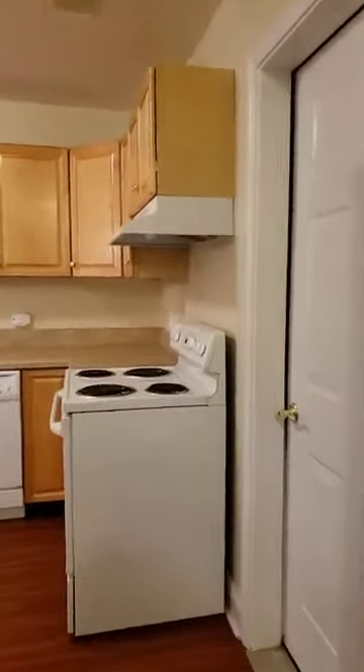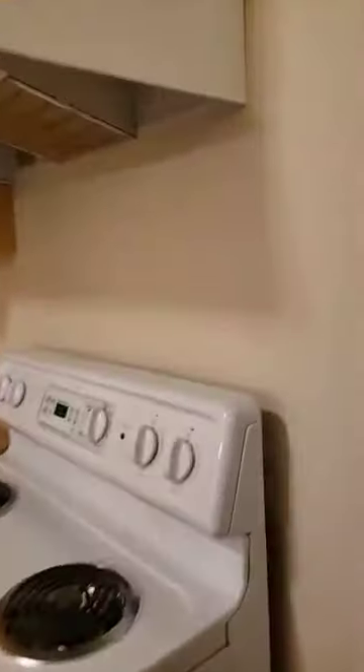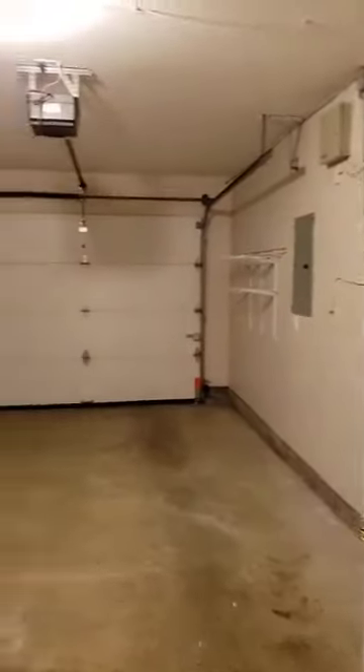The kitchen is filled in with space for a dining set. Off the kitchen, there is a garage door that leads to a one-car garage, oversized with extra shelving.